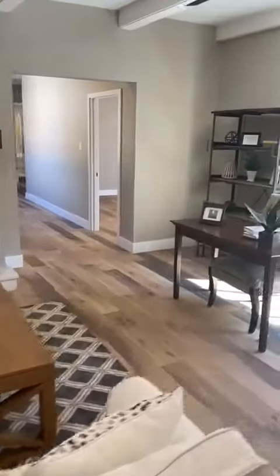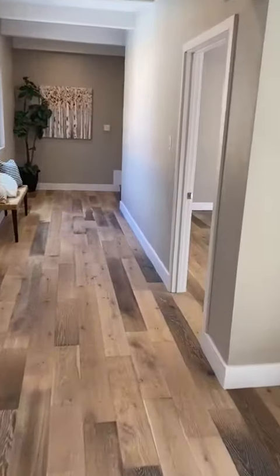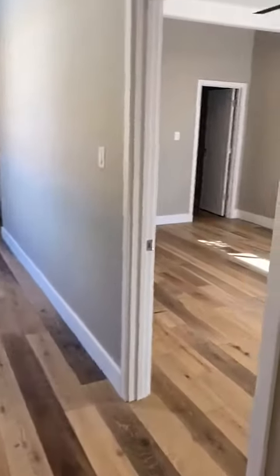There's that gorgeous fireplace and French oak floors. This takes us back to the back of the house where we have an office space or bedroom.